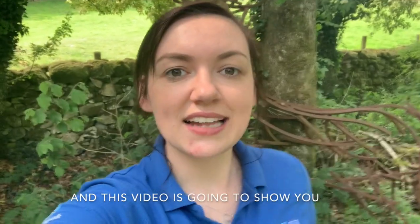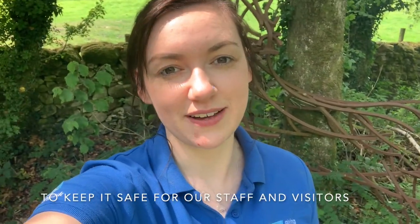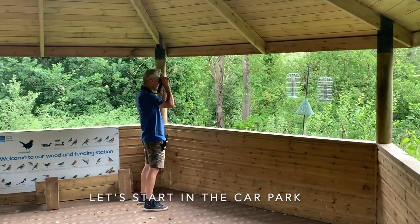Hi, I'm Naomi. I'm back at the Reserve. Leighton Moss is open and this video is going to show you the routes that we have open and the measures we've put in place to keep it safe for our staff and visitors. Let's go. I'm here with John today who's going to help me show you around the Reserve. Let's start in the car park.